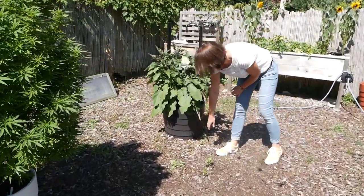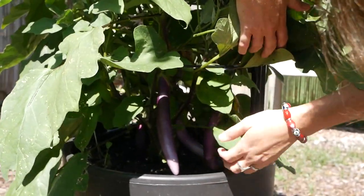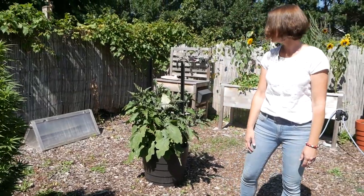This eggplant is doing very nicely. We've got a lot of fruit in there and that's ready to harvest, so the testing of our victory planters is going very well.